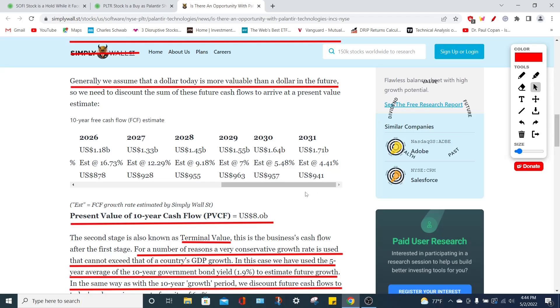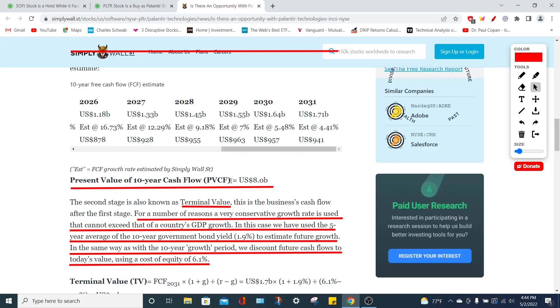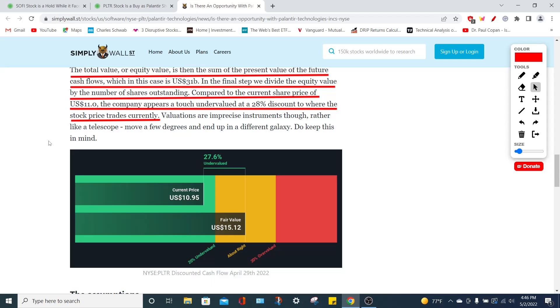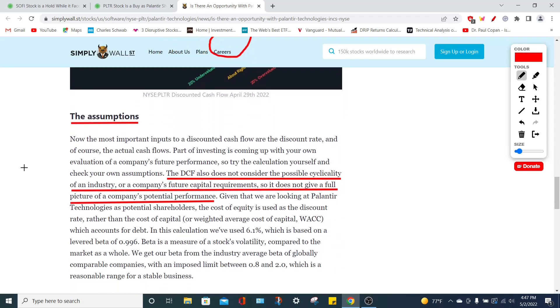Skipping the detailed math, we take $31 billion and divide it by the number of outstanding shares, giving us a fair value price target of $15.12 — which is very close to the average analyst price target. So although the current stock price is around $10, the intrinsic value of the company is around $15.12, meaning Palantir Technologies is approximately 27 to 28% undervalued depending on where the stock price falls.